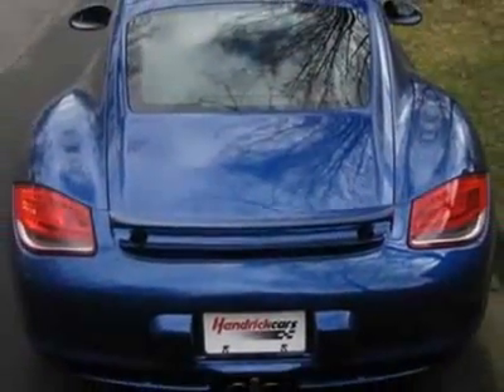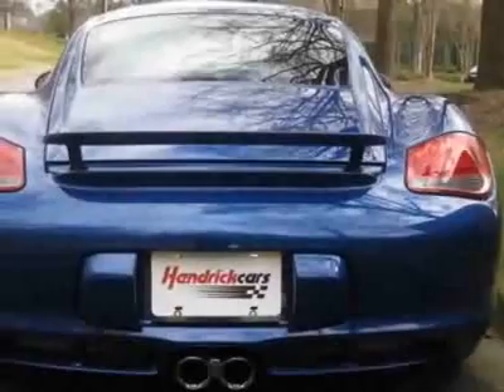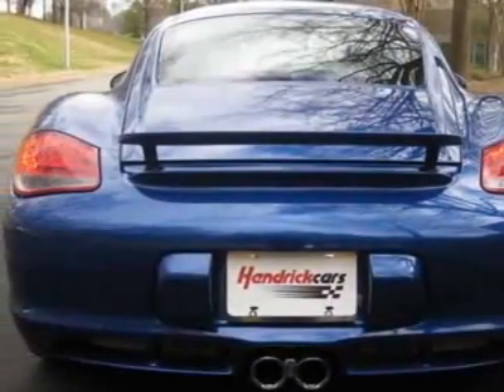Additional options for this vehicle include power locks, navigation system, climate control, driver airbag, and Xenon.